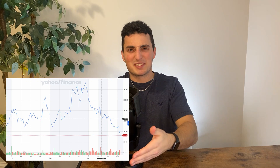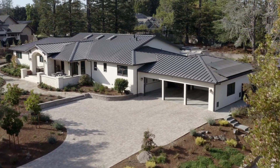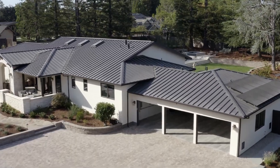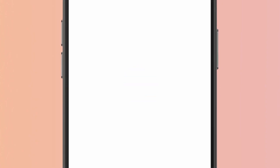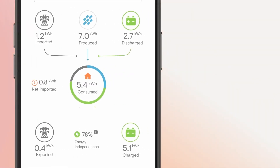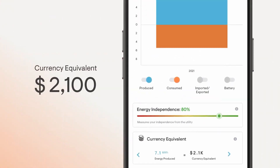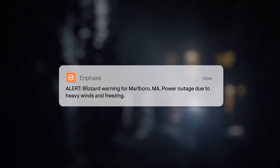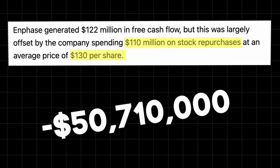I was doubling down at 160, then tripling down at 120, then quadrupling down — you get the point. The fact is I'm down a lot of money, but there's still a lot to be happy about with this company. They have the best business model in the industry, are the most profitable, and the stock is not faltering due to a business problem — it has to do with the current market environment. B2C discretionary companies like Enphase and Tesla struggle the most in high interest rate environments. Their leadership is confident in the future of the company, and the sector is heavily supported by government tax breaks and subsidies.